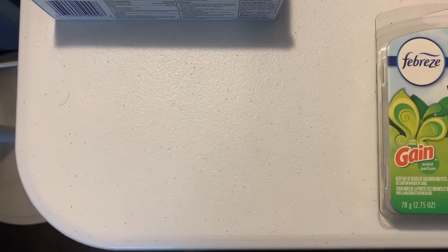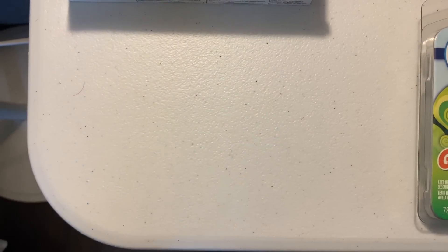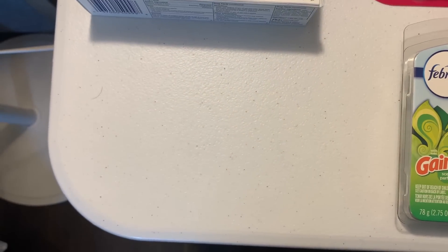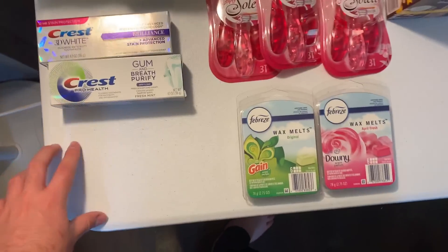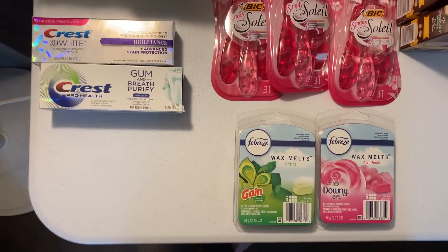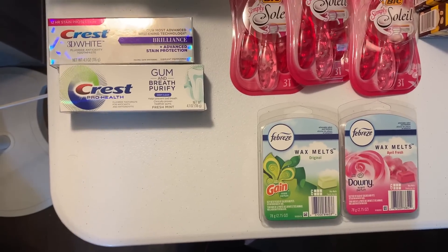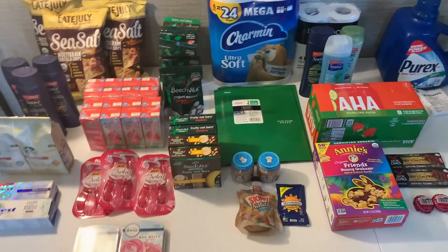The first deal that helped us out tremendously — and you can't see it — is the Impossible Burger. I found this Wednesday during my Kroger walkthrough video; the rest was done on Thursday. The Impossible Burger was on the Woohoo clearance for two bucks, and I already donated it. Two bucks with a $6 Shopkick makes it free plus a $4 money maker — that helped get me all these other things.